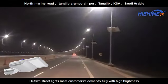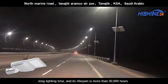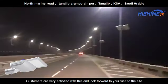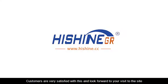Hyselm Streetlights meet customers' demands fully with high brightness, long lighting time, and its lifespan is more than 50,000 hours. Customers are very satisfied with this and look forward to your visit to the site. Thank you.